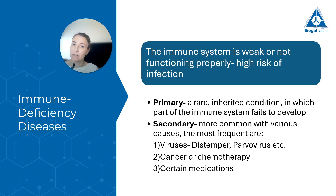Immunodeficiency diseases are different. These are when the immune system is weak or not functioning properly, making the dog more susceptible to infections. These diseases are divided into two main groups: primary and secondary. The primary group is rare and is an inherited condition where part of the immune system simply fails to develop, so these dogs are born with this immunodeficiency. Secondary immunodeficiency diseases are more common and have many causes — the most frequent are viruses that attack the immune system, such as our core viruses distemper and parvovirus, certain types of cancer that attack the immune system, and chemotherapy.